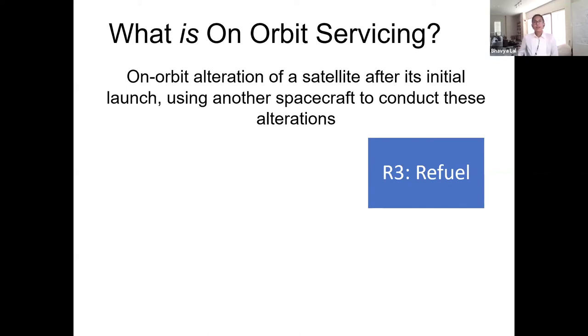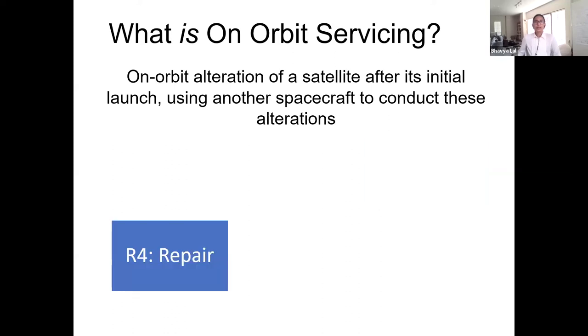The next category is repair. Large satellites cost hundreds of millions of dollars, and if they experience a malfunction,